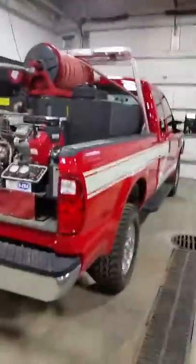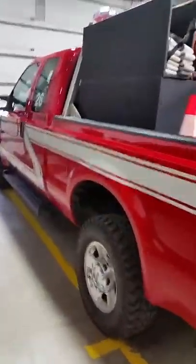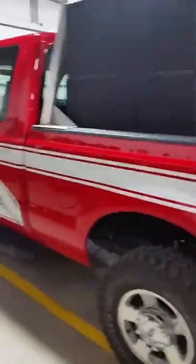This is our brush truck 26 — first one out for brush fires, obviously. It's a Ford F-350.